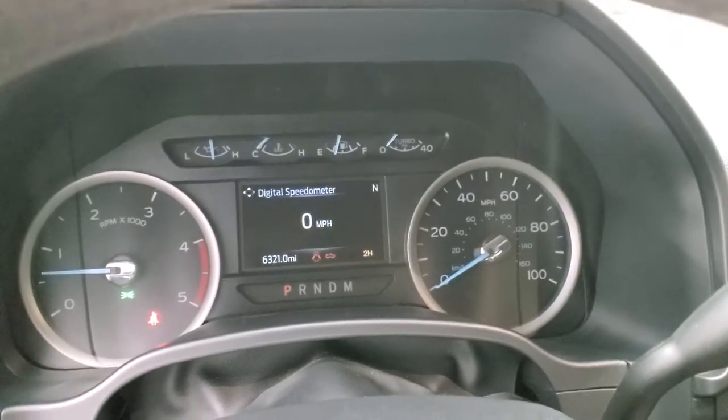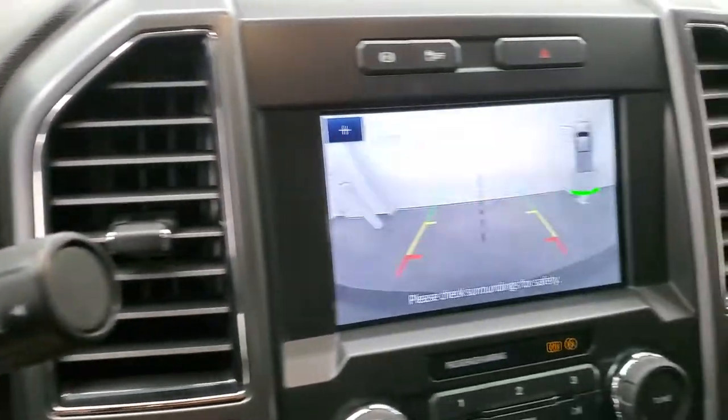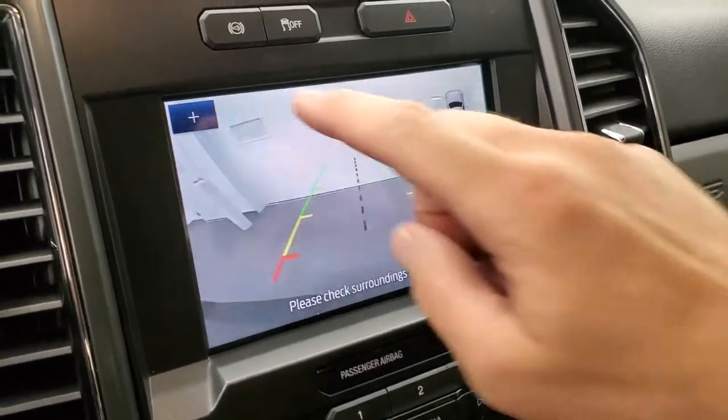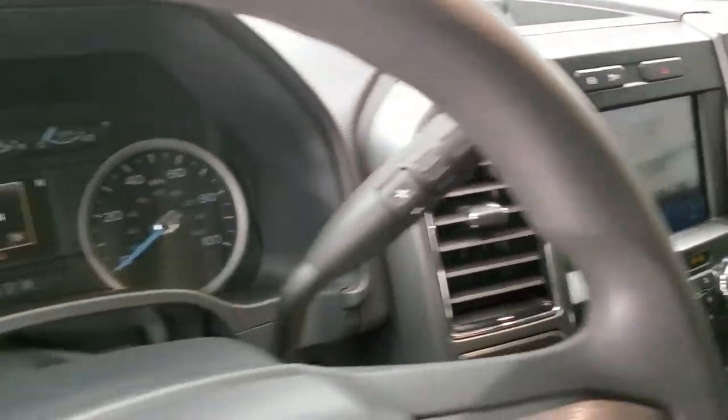Starts right up — no check engine lights or anything like that. There is your backup camera right there, and you can even zoom in on the receiver hitch to get hooked up to your boat, camper, or trailer the first time, every time.